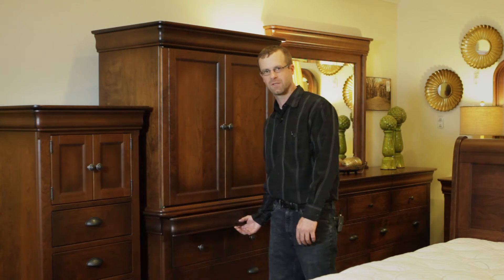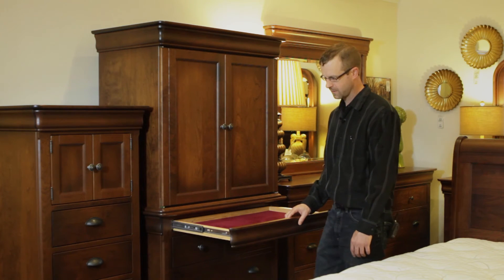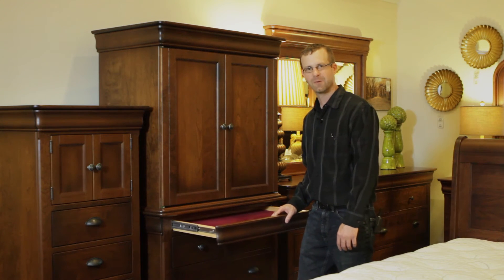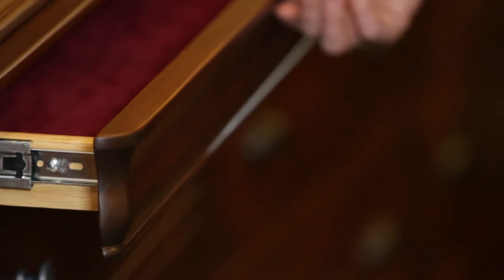This setting also features the hidden molding drawer, so you can keep maybe some jewelry in there, or whatever it might be that you don't want anybody to know is there. Those are just a couple of the features of our solid wood bedrooms.